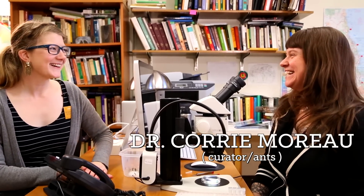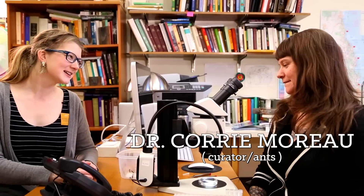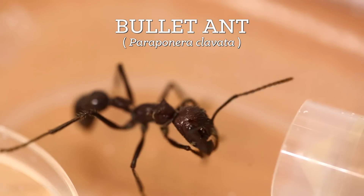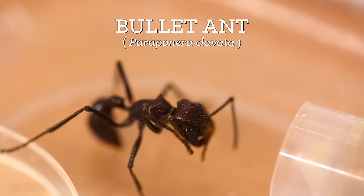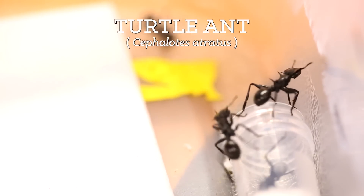Hey, Cory. Hi, how are you? Good, how are you? I'm excellent. So you called this into your office because you have some ants. I do. I have two species of live ants that I brought back from Panama for two different research projects that I've been working on.